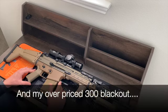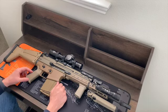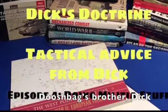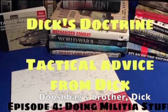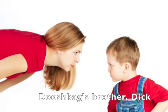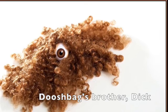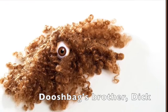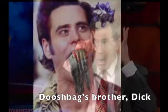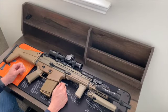I'll stick to my pistol caliber carbines and my 5.56 guns. I want to thank Pablo again for loaning me this nice piece of hardware. Be sure to check out my brother's channel, Douchebag's Brother Dick. The last few videos talked about stuff your mama wouldn't want any of y'all doing if you can avoid it — a recurring theme that has drawn the hairy eyeball from some of the more ambitious operator types. Some folks have been listening; others have been missing the point.